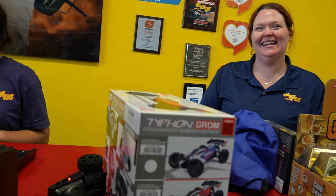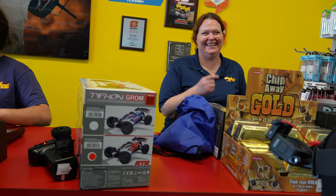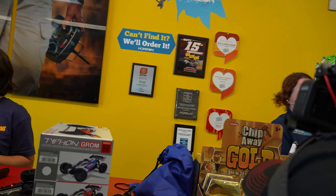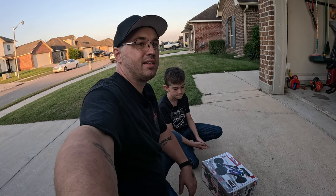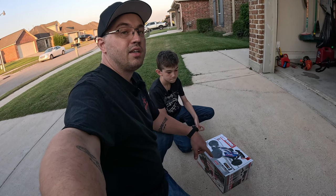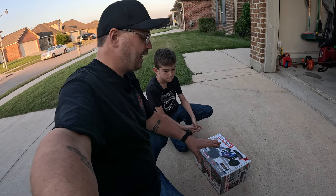A lot of fun, wasn't it? They knew what they were doing. We're going to take it home. So we got back from Big Boy Toys and Hobbies and we brought home our new Grom.